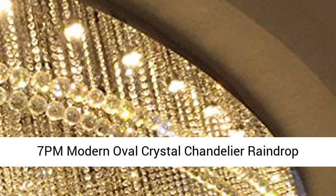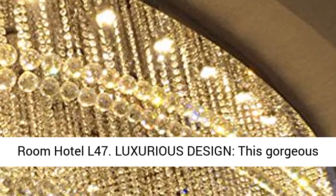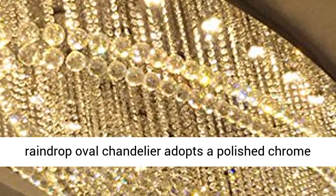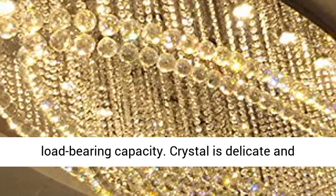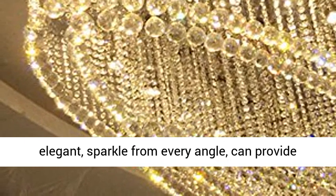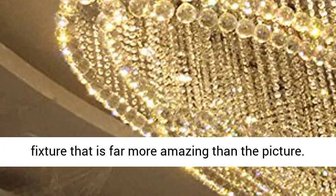Modern Oval Crystal Chandelier Raindrop Ceiling Lighting Fixture Flush Mount for Living Room Hotel, 47 Lira. Luxurious design — this gorgeous raindrop oval chandelier adopts a polished chrome stainless steel ceiling canopy that has a strong load-bearing capacity. Crystal is delicate and elegant, sparkle from every angle, can provide adequate lighting. It is a stunning ceiling-like fixture that is far more amazing than the picture.